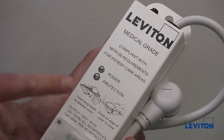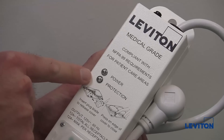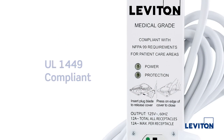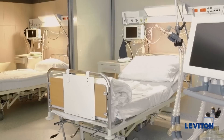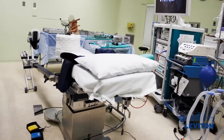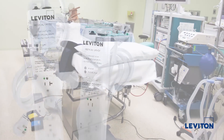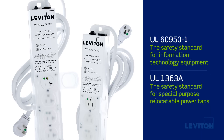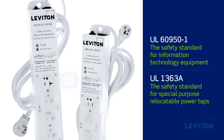We also offer surge protective models, which are UL 1449 compliant, providing the ultimate protection against voltage surges that can damage or diminish the performance of sensitive electronic equipment. In addition to meeting UL 60601-1 requirements, all Leviton medical grade strips conform to UL 60950-1, the safety standard for information technology equipment, and UL 1363-A, the safety standard for special purpose relocatable power taps.